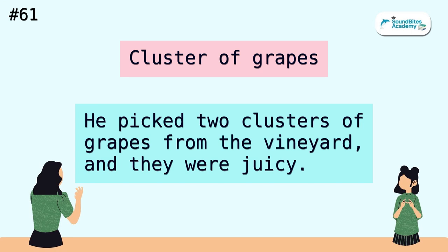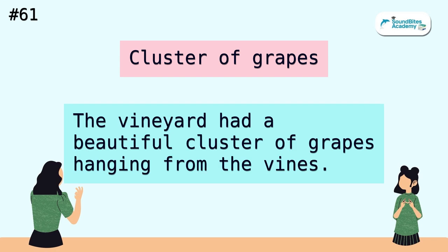Cluster of grapes. He picked two clusters of grapes from the vineyard, and they were juicy. The vineyard had a beautiful cluster of grapes hanging from the vines.